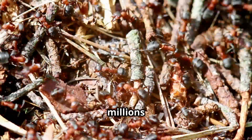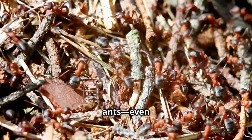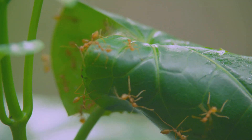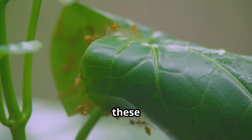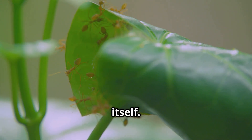Their colonies can have millions of ants working together. There are soldier ants, worker ants, cleaner ants, even queen ants. It's like a tiny city under the dirt. And these ants are strong too — each one can carry something 20 times heavier than itself.